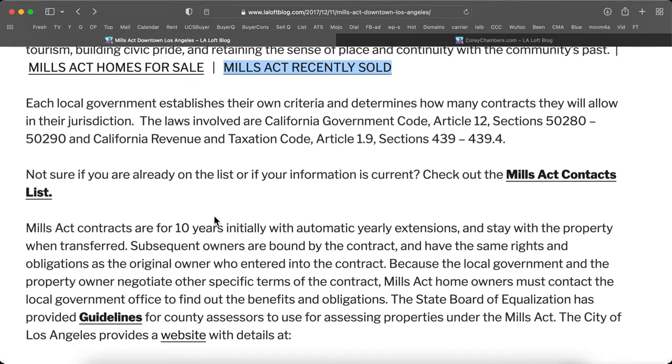Each local government establishes their own criteria and determines how many contracts they'll allow in their jurisdiction. The laws involved are the California Government Code, Article 12, Sections 50280 and 50290, and the California Revenue and Taxation Code, Article 1.9, Sections 439 to 439.4.